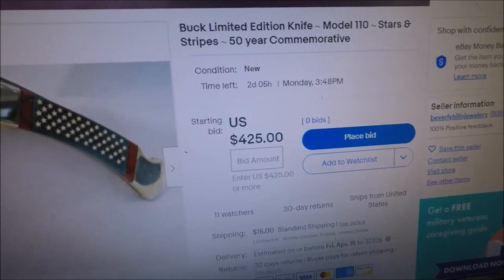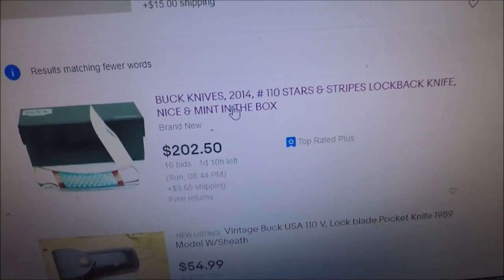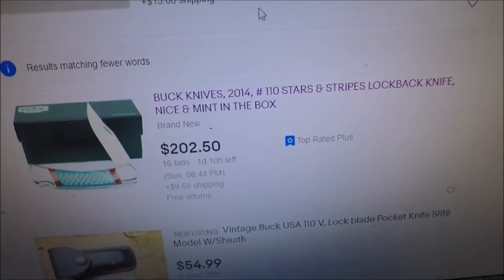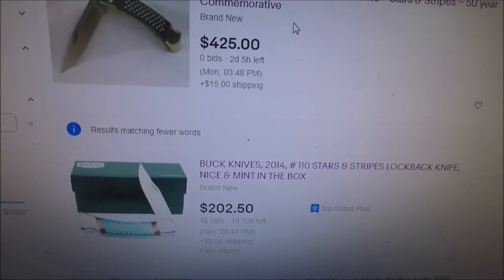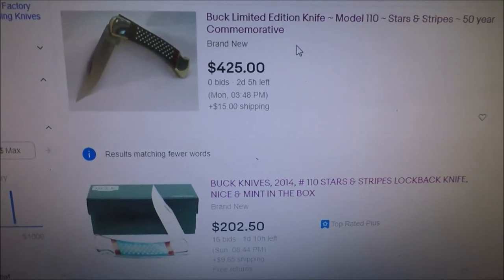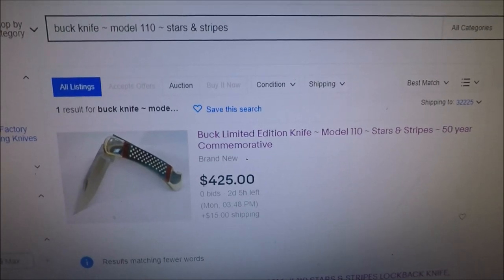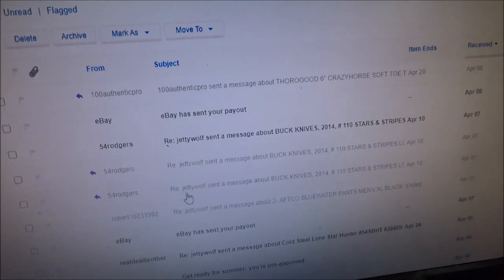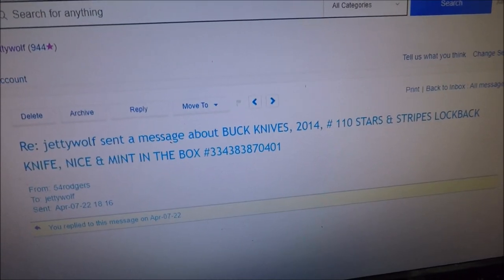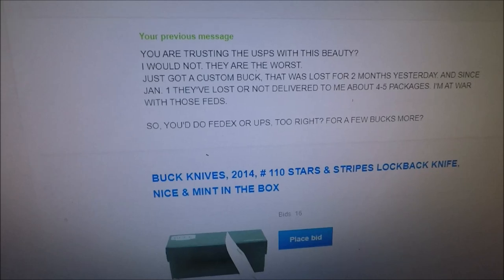Let's go over to the first seller — the one at $202.50. I was putting two and two together and I said to myself, there is absolutely no way I want this knife in the hands of the United States Postal Service. I went and sent this person a message via eBay. I'm going to show you this conversation. Here's the first message I sent.